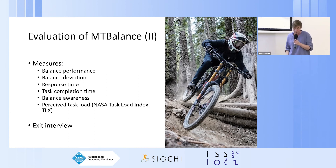We used six measures to evaluate the system. Four were automatically measured by MT Balance: balance performance, balance deviation, response time, and task completion time. Balance awareness was expressed as a percentual value indicating how long a participant was in a balanced state over the total ride time. The system deemed a participant to be in balance when their center of mass was within a desired threshold set at 50 centimeters, in line with previous studies.